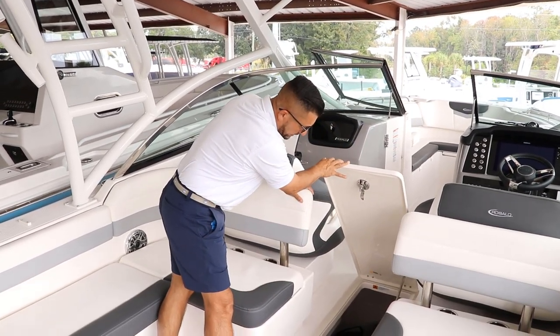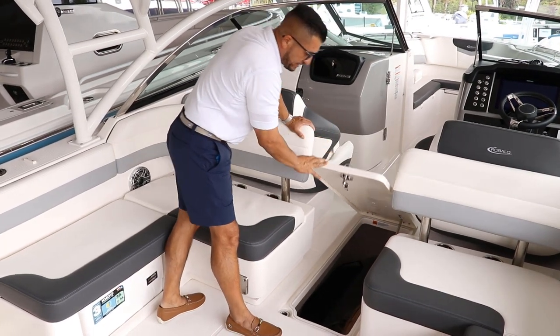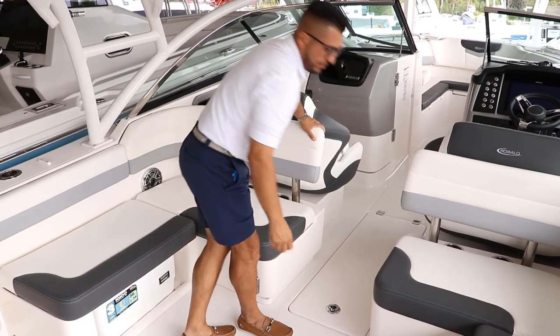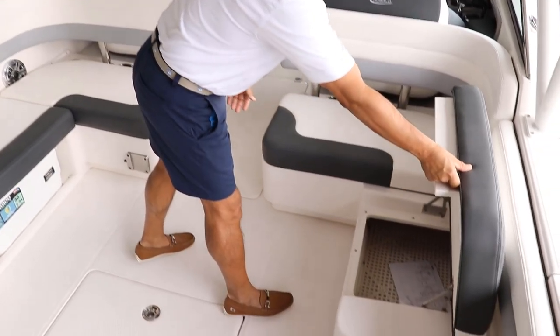It's super deep — you can keep covers, life jackets, fenders, dock lines, all the safety equipment. And on both sides you have access to storage compartments, assisted by hinges.